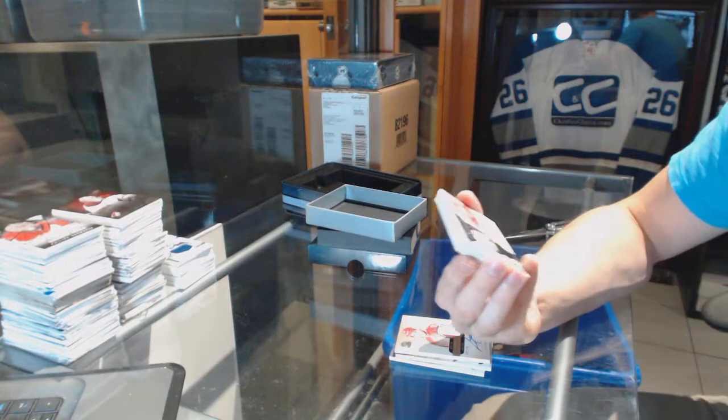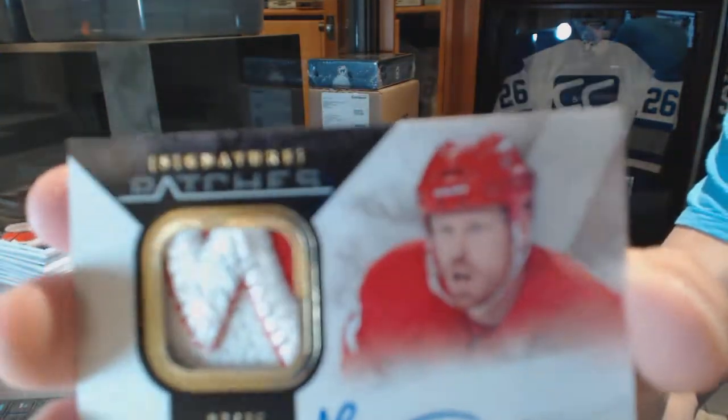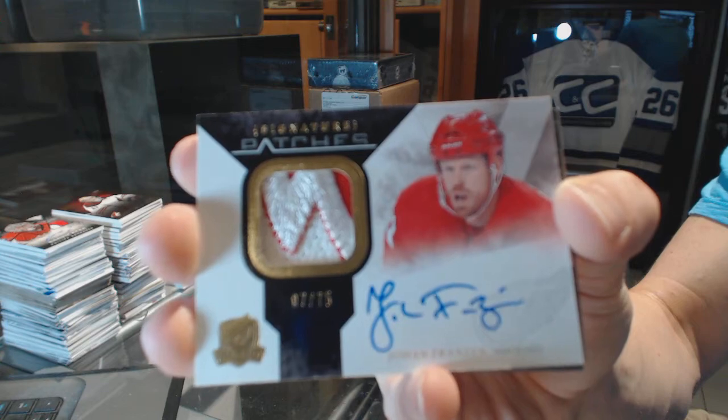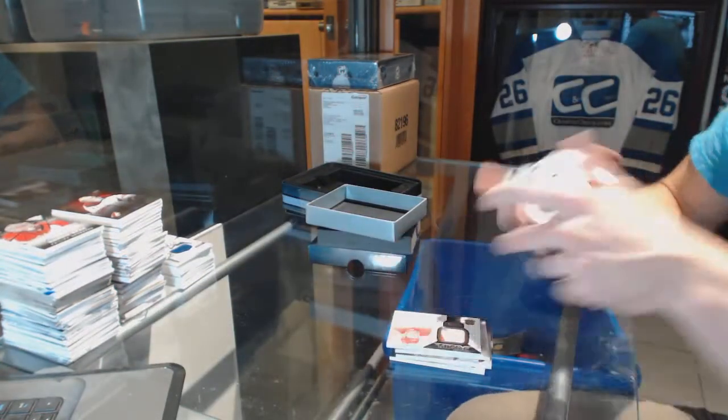We've got a 10-11 signature patch, number 7 of 75, for the Detroit Red Wings, Johan Fronson — the mule. That's 75 for the Red Wings. Oh, nice.